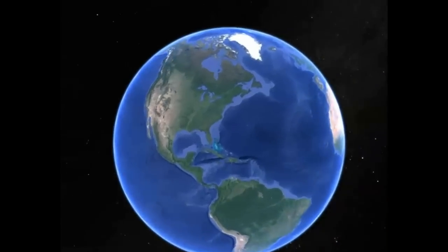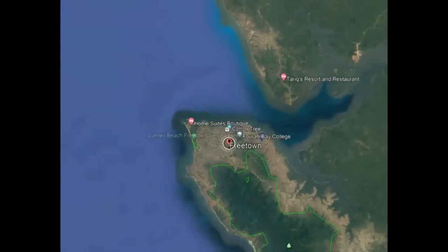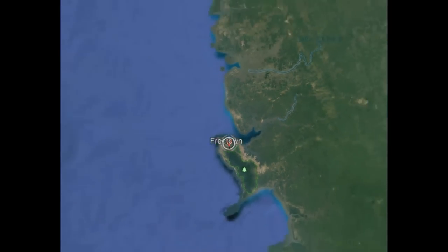Welcome back to Scary Animal Attacks. Today's episode takes us to the Eastern Pacific Ocean, 750 miles west of the coast of Sierra Leone's capital, Freetown.